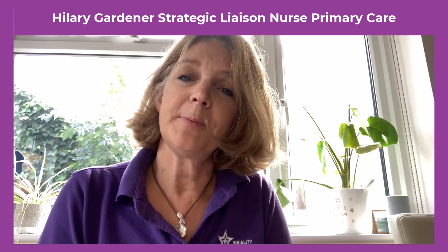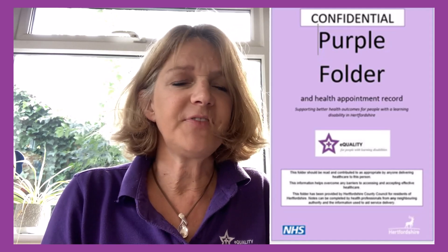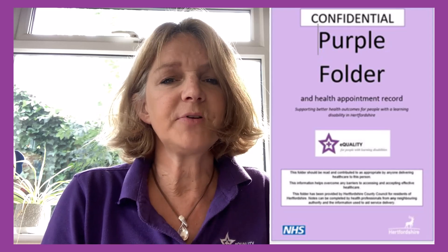This is a short video about the new purple folder that came out in 2023 — the health passport for adults with a learning disability. The reason it changed was that health professionals identified that the old purple folder gave too much information and didn't hone down on what they needed to know in order to give equitable health outcomes.